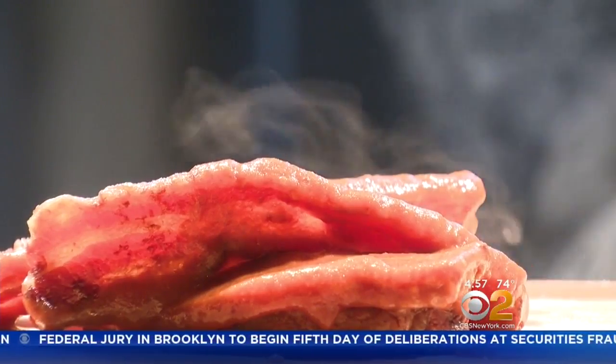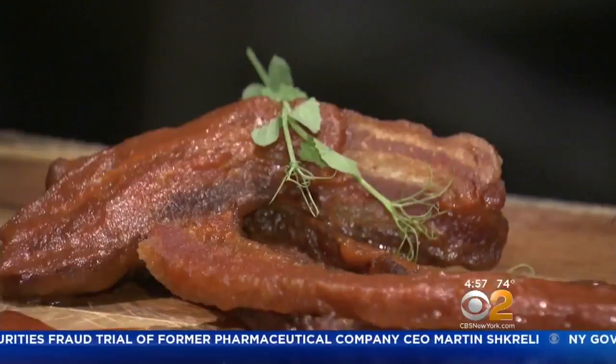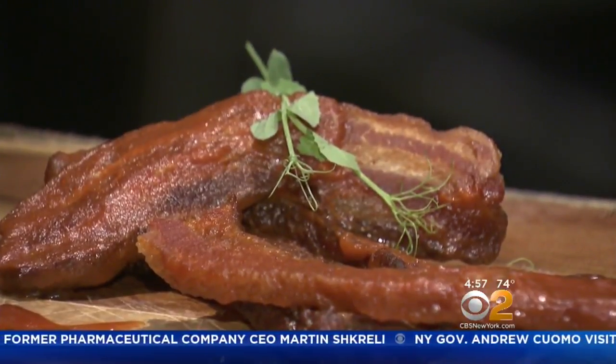And a crowd favorite — the double cut slab bacon for only $10. It's got a kimchi glaze on it, slow roasted and rendered down, with a little bit of kimchi glaze going on there, just to pull out that bacon flavor but give it a little flair.